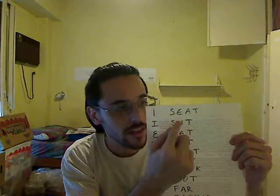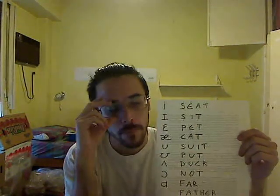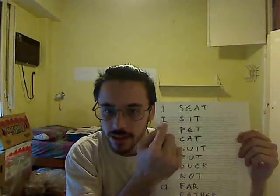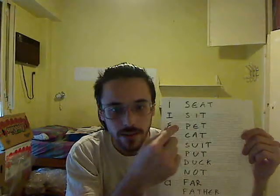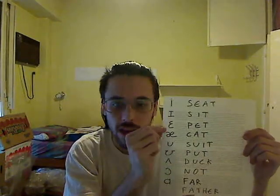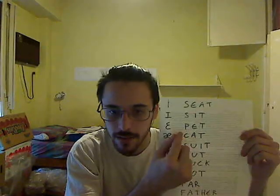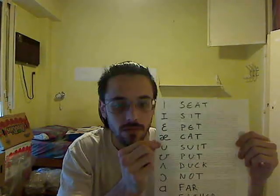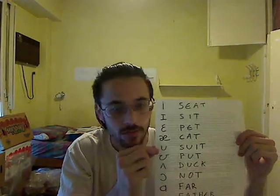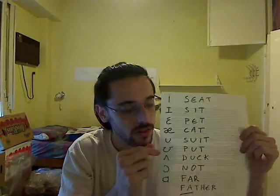Let's start. The first sound is 'ee.' Seat. The second sound is 'ih.' Sit.